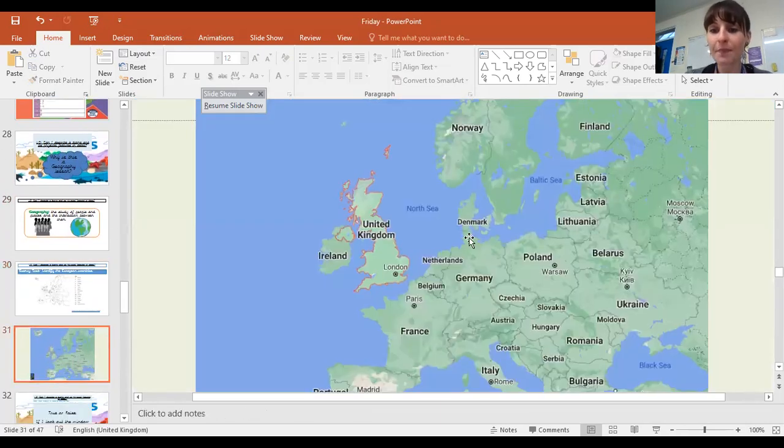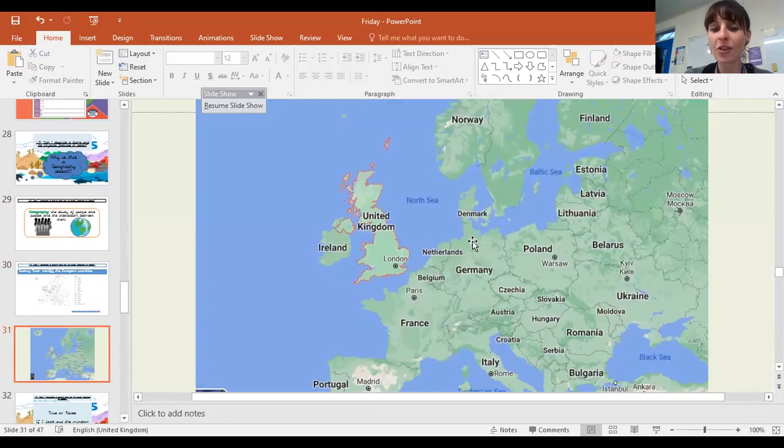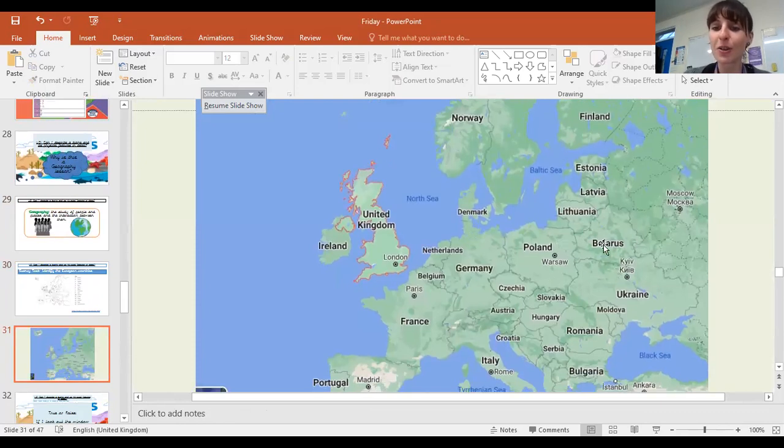Hopefully you got them all right. You may have got a couple extra that we talked about last week. I said that I really liked the sound of Belarus. You might remember Lithuania. We've got Serbia down here and Bulgaria. So we're expanding our knowledge of countries in Europe here.